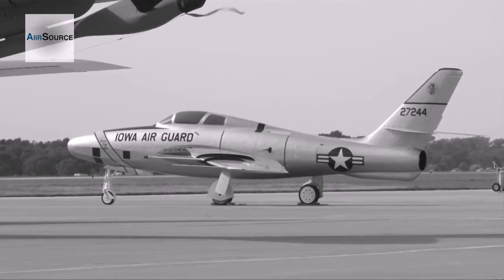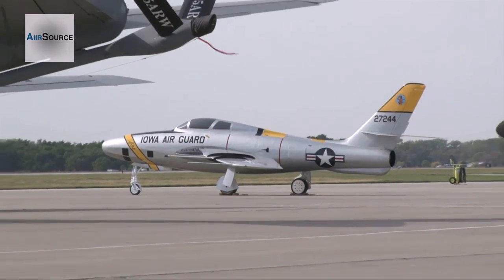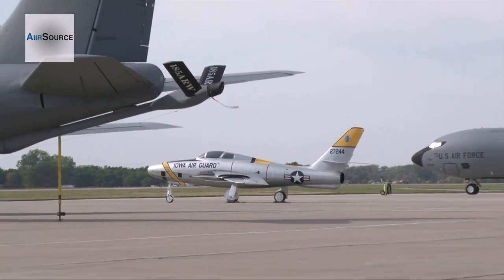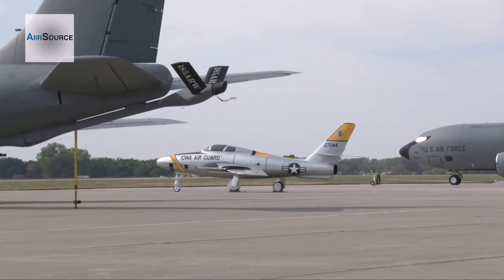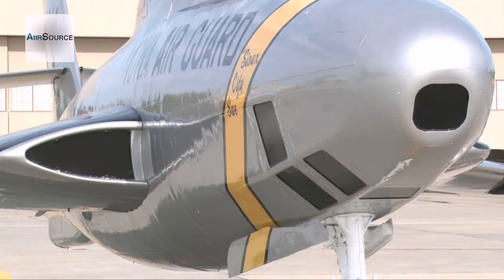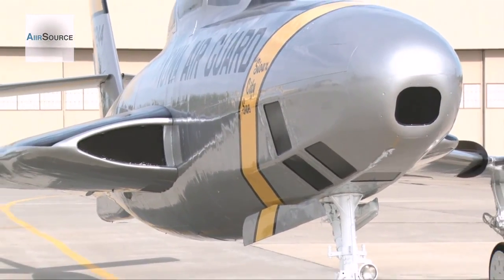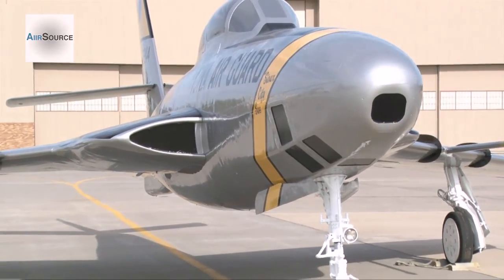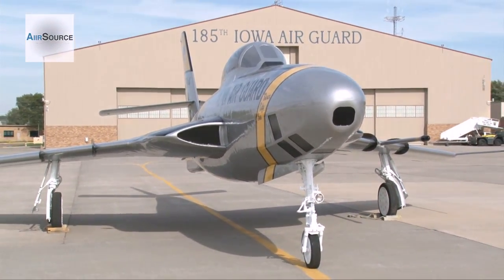Today, 50 years after flying the RF-84, the 174th is still the active flying unit of the Iowa Air Guard's 185th Air Refueling Wing. And even though the mission and aircraft have changed numerous times through the years, the rich heritage, pride, and ingenuity of its airmen continue to bring the kind of value that only the Air Guard can bring to the mission of the Air Force. In Sioux City, Iowa, I'm Master Sergeant Vince DeGroat, Air Force News.